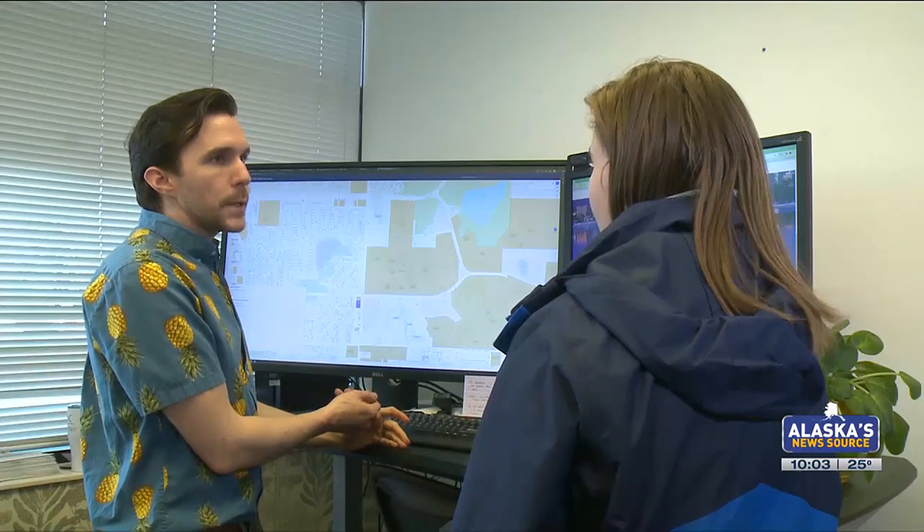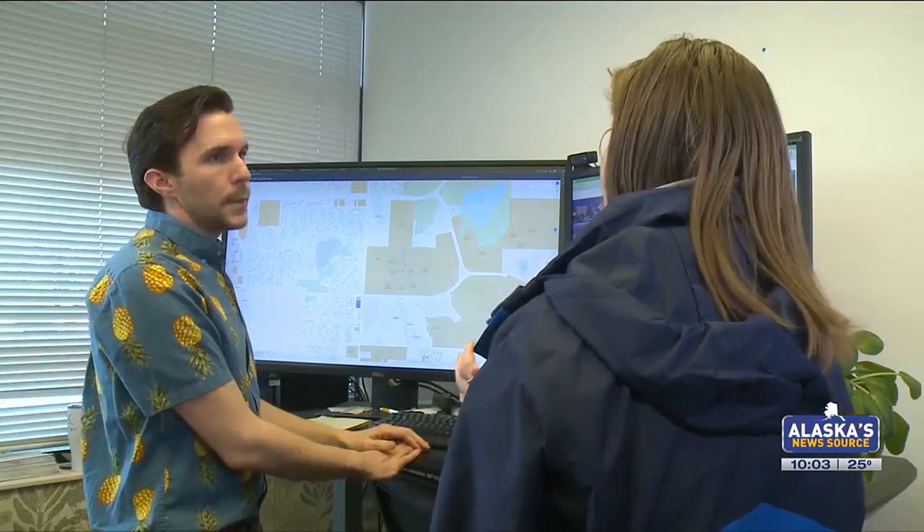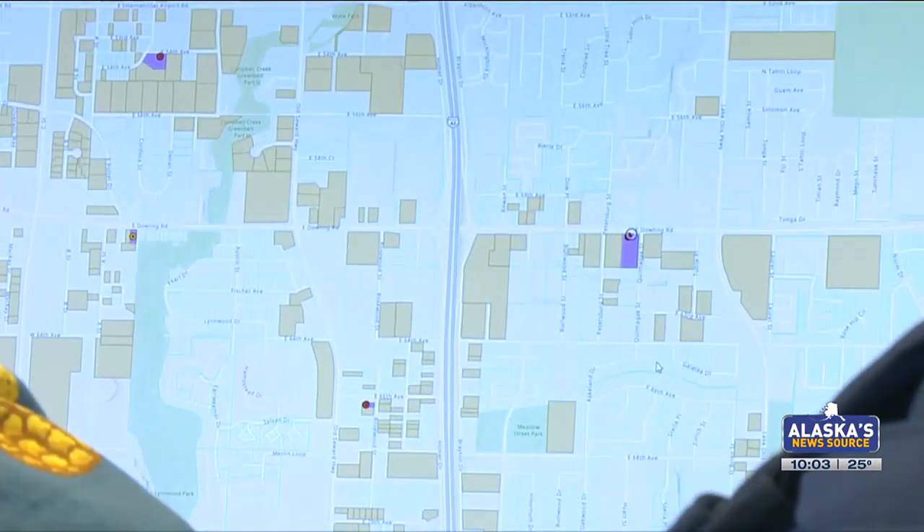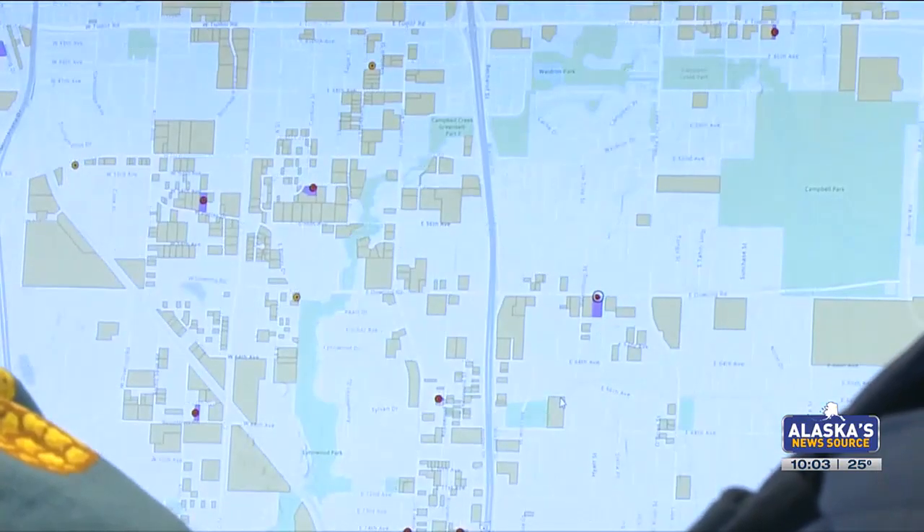Daniel King, an engineer with the MOA, says the map was created from public appraisal data, taking 90,000 parcels and trimming it down to 1,200 of the most at-risk construction type.